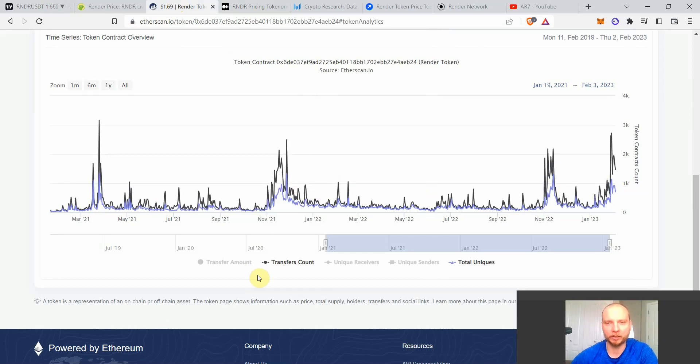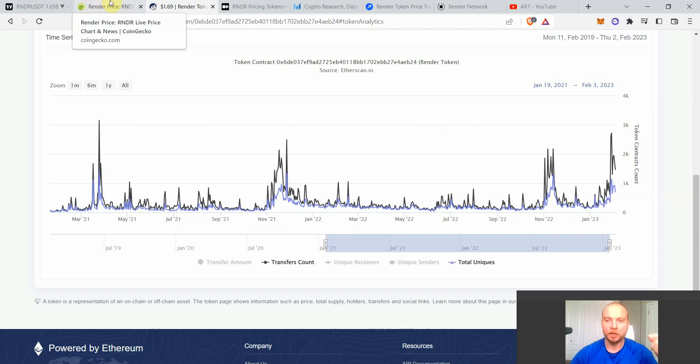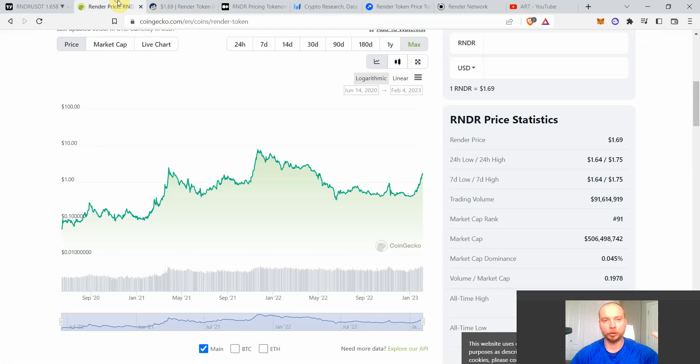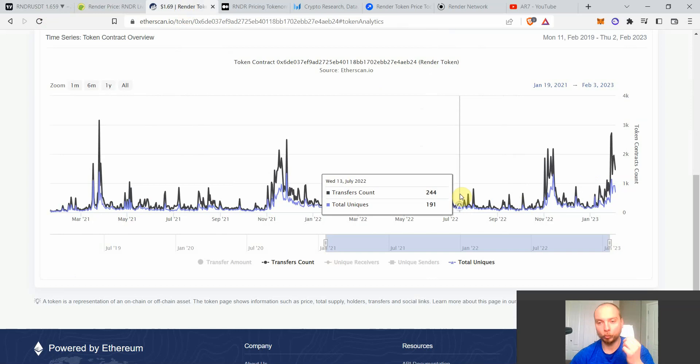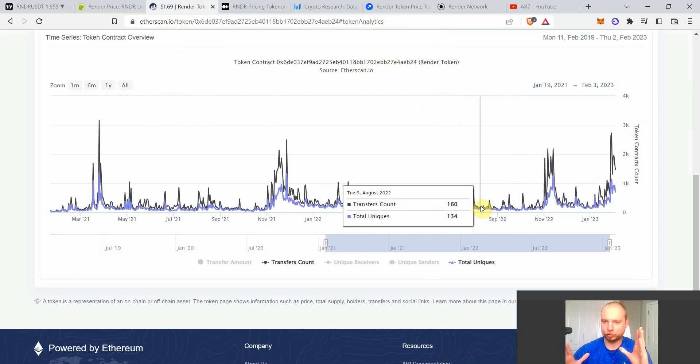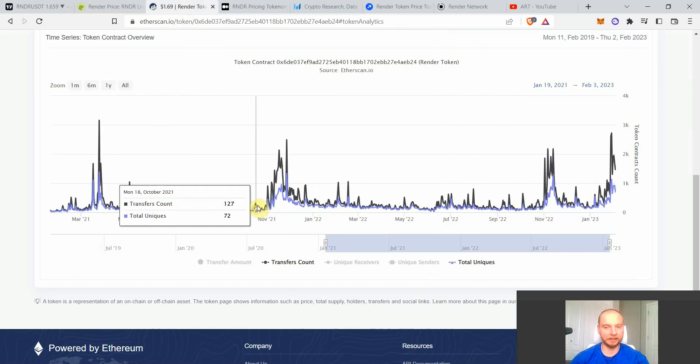Through the 2022 bear market, on-chain activity was generally around 200–600 transactions during most of the year — not exceptionally higher than 2021, but still quite higher. Importantly, the general social interest in crypto in 2022 was lower than in 2021, but Render's on-chain activity in 2022 was actually higher than mid-2021. That makes it even more impressive, since fewer people were paying attention to crypto overall.